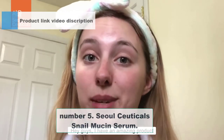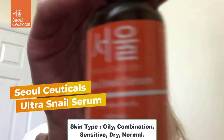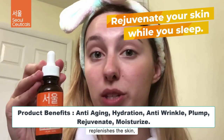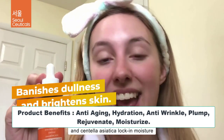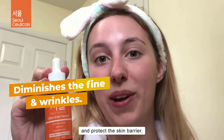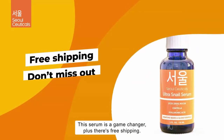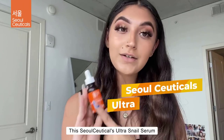Number 5: SoulCeuticals Snail Mucin Serum. Skin type: Oily, combination, sensitive, dry, normal. Product benefits: Anti-aging, hydration, anti-wrinkle, plump, rejuvenate, moisturize, glow. Use for face. Scent: Fragrance-free. Special ingredients: Hyaluronic acid, snail secretion filtrate 97.5%, organic centella.